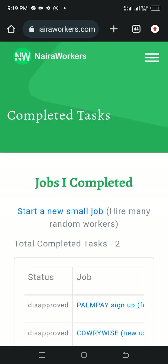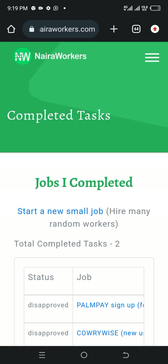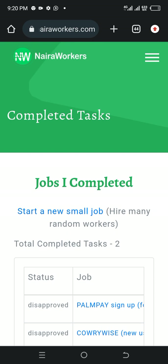If you want to post a job, you can do it here as well. This brings us to the end of this very amazing video. If you have any question, do not forget to drop it in the comment section and I will get back to you as soon as possible. Do not forget to subscribe, like, and share this video for other people to see. Thank you so much for being with me and I will see you in my next video. Bye.